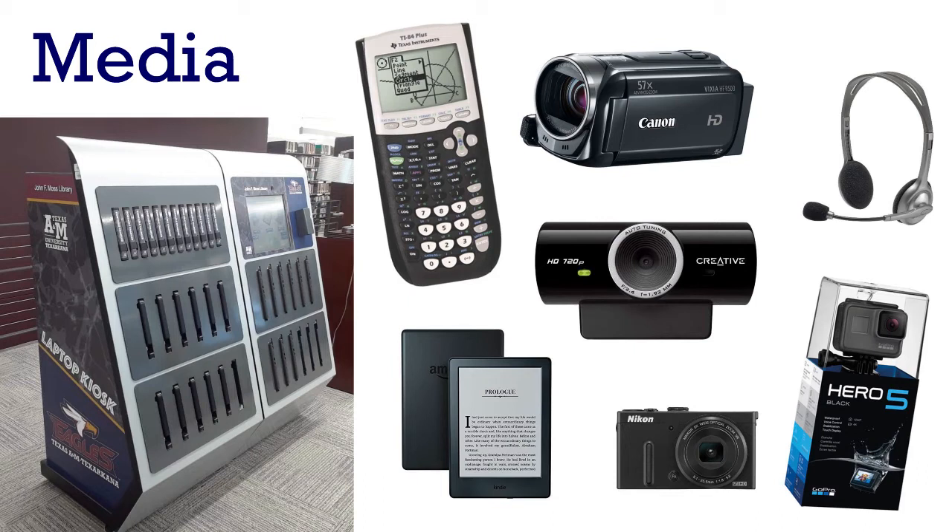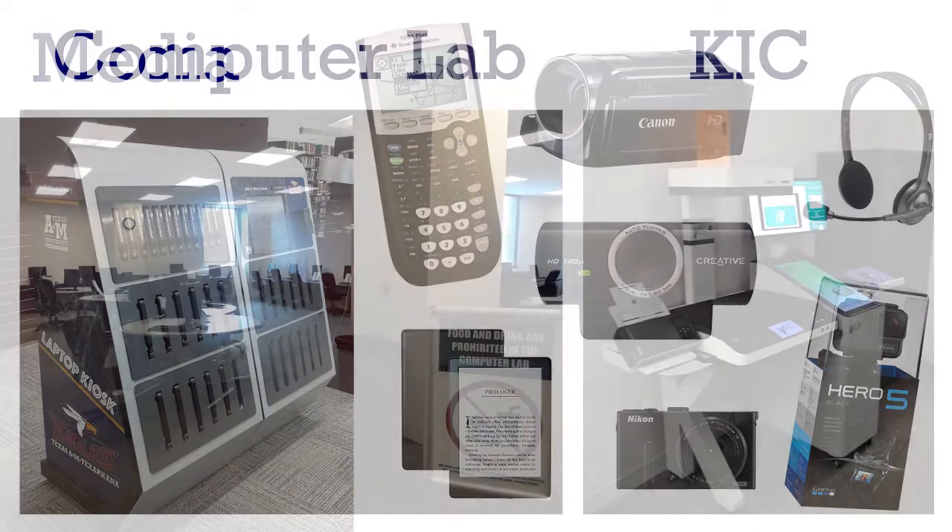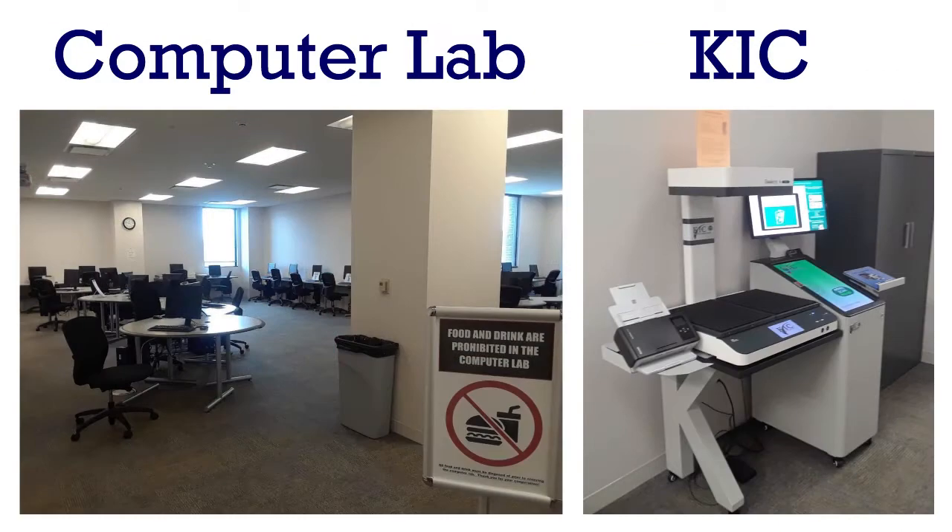We even have accessories like tripods and memory card readers. We're always expanding our collection, so if there's some sort of media equipment you need for a class, it doesn't hurt to ask us if we have it. In addition to media equipment, we also have a computer lab and printer, and a scanning station called the CAKE that you can use to scan from books and other documents to send in an email or save to a drive.